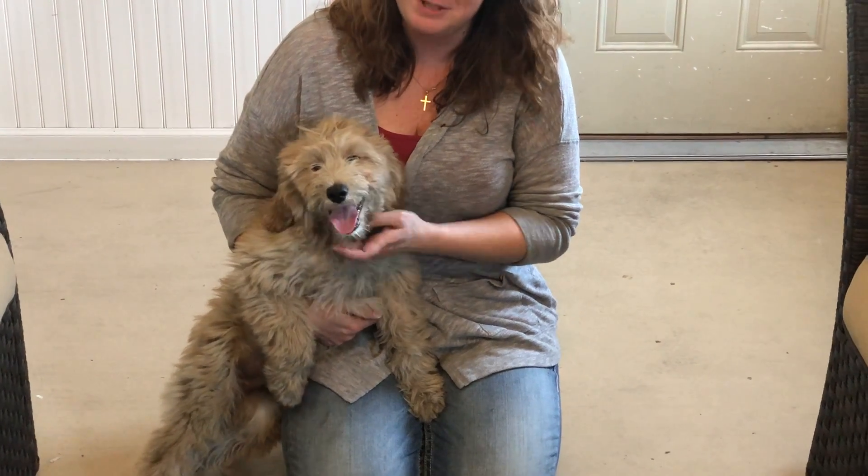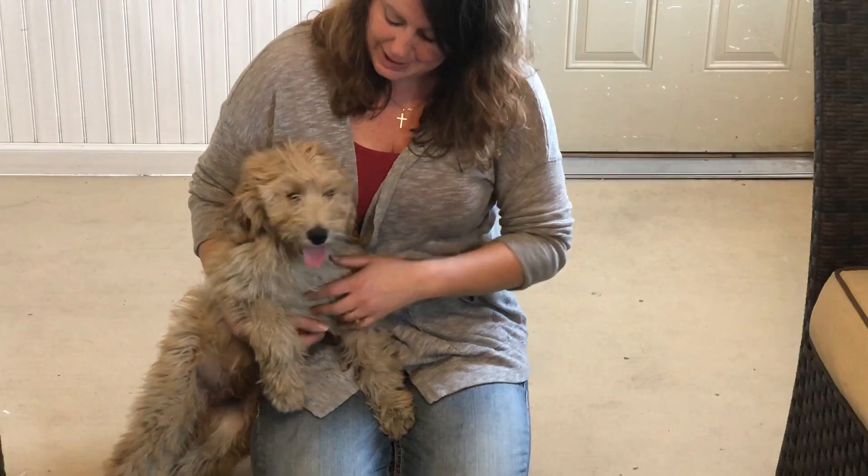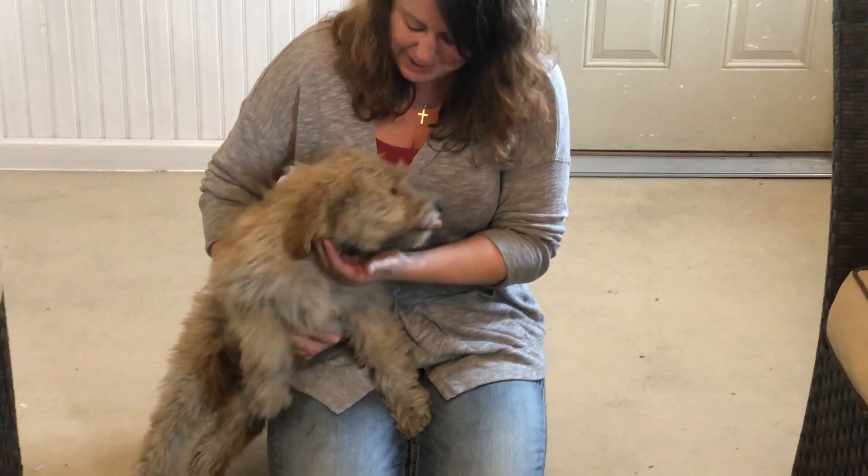We have the black male from Gypsy's Litter. We painted his toenails black. He is also going on 13 weeks. He's got a gorgeous, nice, wavy, curly coat.